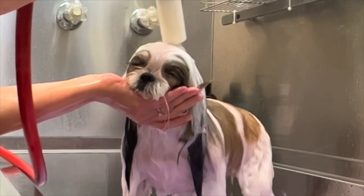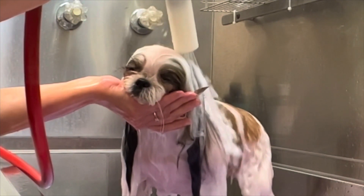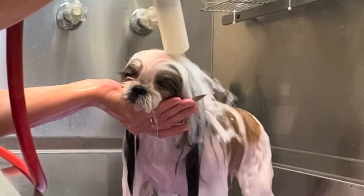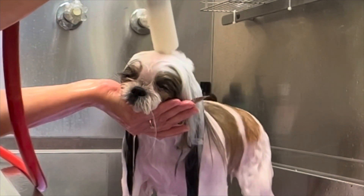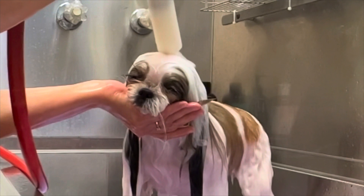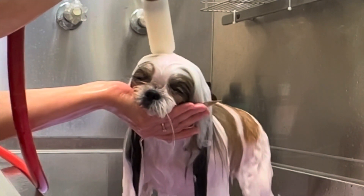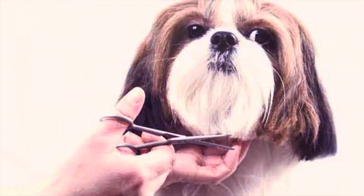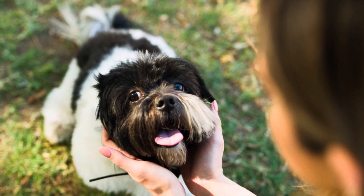I train Shih Tzus to lay their head in my hand. I try to never ever hold any dog by the beard. I train this by offering a cupped hand and praise the dog every time they lay their head in my hand by stopping the work and gently but firmly petting the top of the head. Every time they put the head firmly in my hand, I say the word 'yes' with a happy tone.